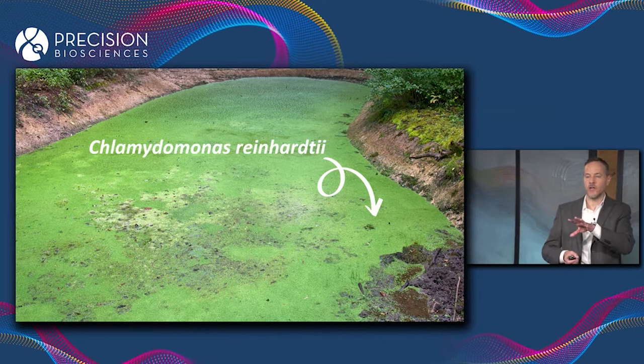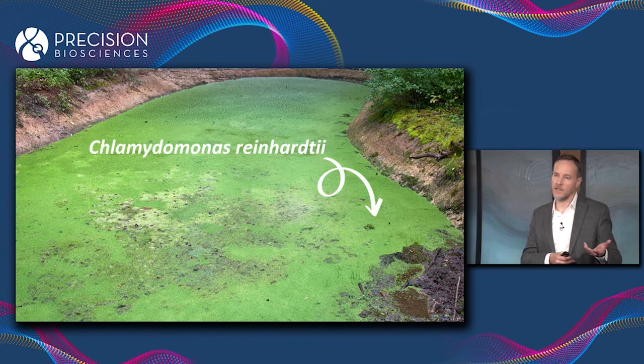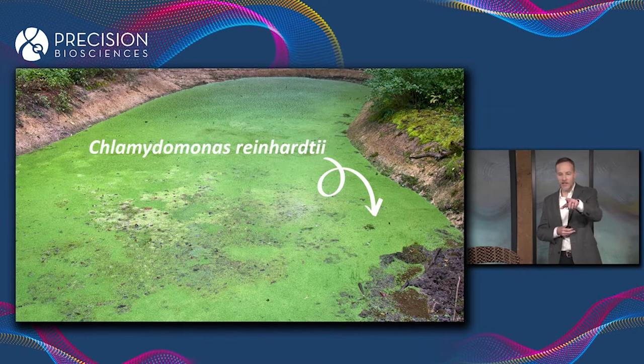I wanted to start here because in order to understand Arcus and how it's differentiated from the other technologies, it's important to understand where it came from. And this algae actually figured out how to do gene editing thousands of years before people did.